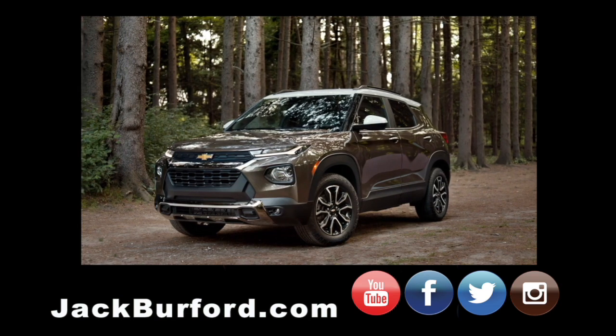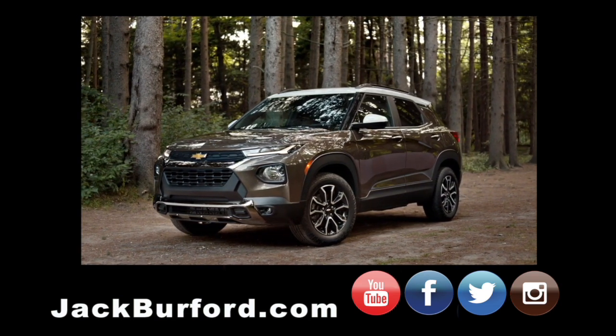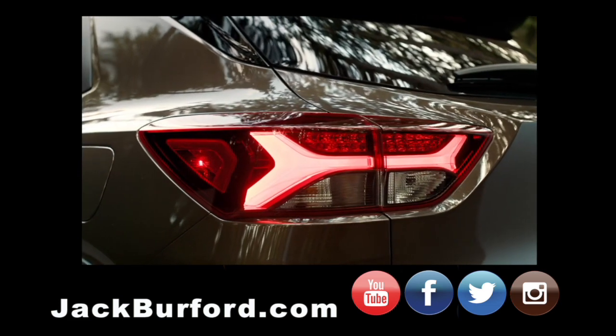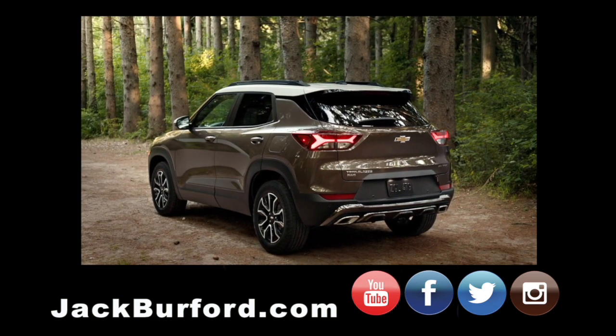I feel really excited about what the Trailblazer means to our customers and what it means to the Chevrolet SUV lineup. It's this great combination of a lot of practicality in the way that you drive and use the vehicle every day, but it's mixed with a ton of personality and a ton of character. It says I'm youthful, I've made an aspirational choice in the way that the vehicle looks.